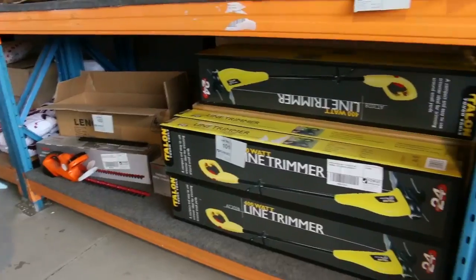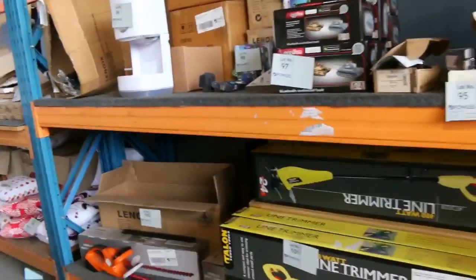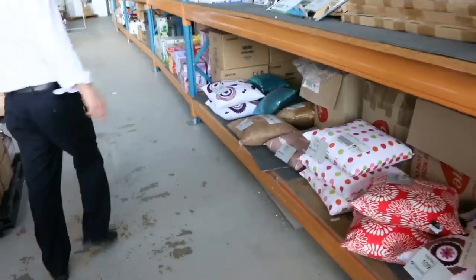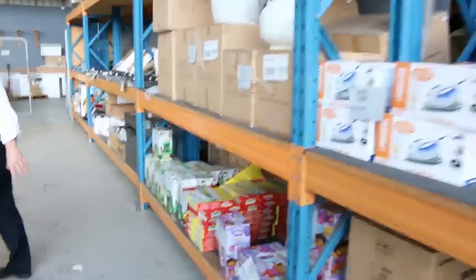Over on the other side we've got some gardening gear — some line trimmers, like whipper snippers, going for about $15. Hedge trimmers at about $50 — the cordless hedge trimmer. Had good feedback on those, they're terrific. Some more homewares there: cushions, irons, and toys for the kids.